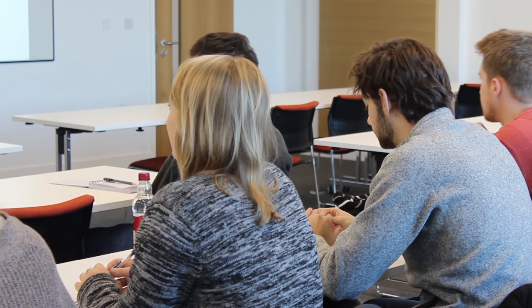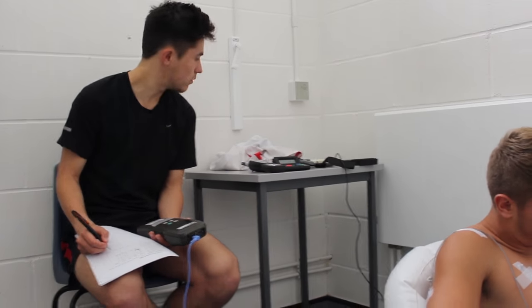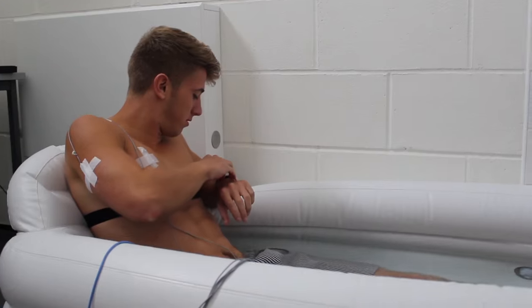Our teaching ranges from traditional lectures, seminars, workshops or practical laboratory sessions, and these are completed within modern, purpose-built teaching and learning facilities.